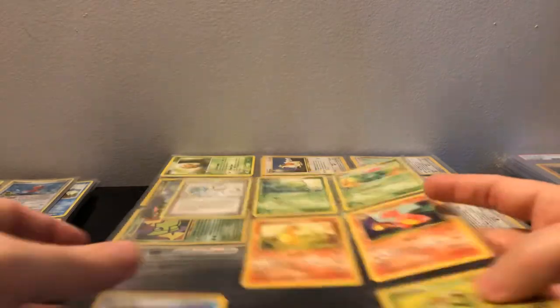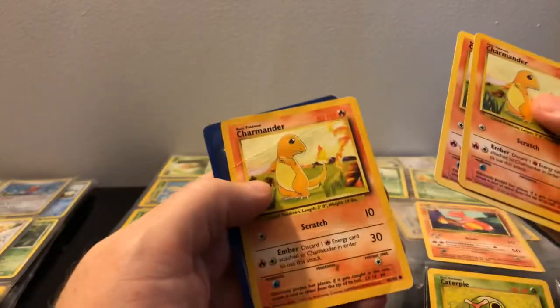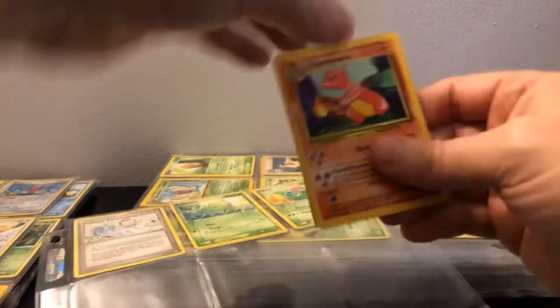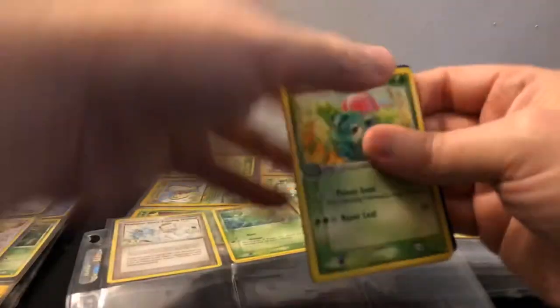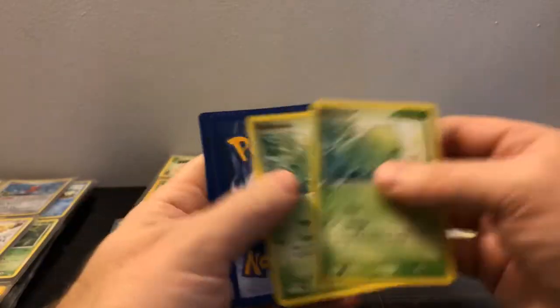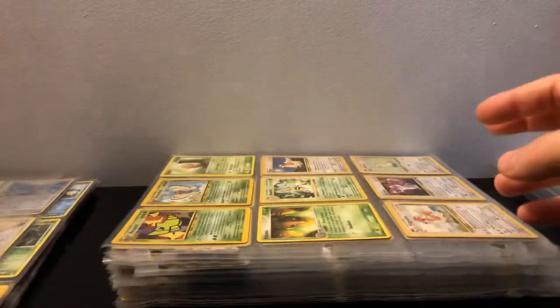We've got a lot of Base 2 here. Since it's Charmander, I'll take you out and see what's behind — oh, that one's not shadowless though. And there's a first edition Charmander from Team Rocket — cool! More Charmeleons too. Looks like most of the duplicates are the same type. Shadowless Ivysaur — neat! And here's Bulbasaur — a shadowless Bulbasaur too. Neat.